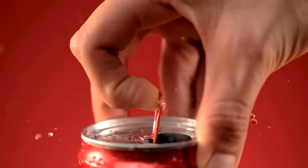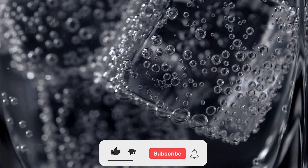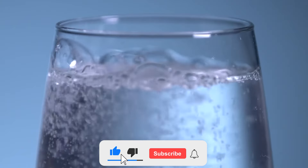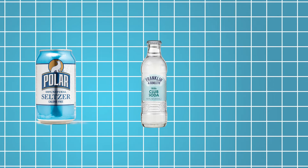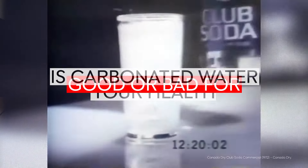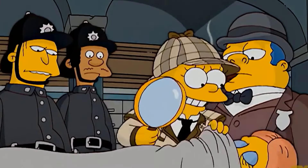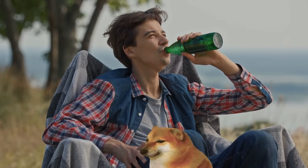Ever popped open a bubbly drink and wondered, are these bubbles good for me or a sneaky health villain? Get ready to dive into the fizzy world of carbonated water. We'll explore its journey from bubbling springs to your glass, untangling the mysteries of seltzer, club soda, and even fancy sparkling mineral water. We'll crack open the code on their health benefits and hidden downsides. So buckle up — we're about to find out if your favorite fizzy friend is a hydration hero or a calorie culprit in disguise. This bubbly investigation might just change your next sip.